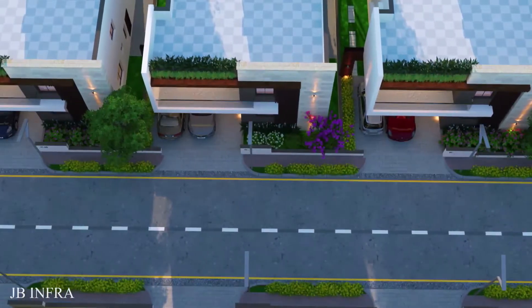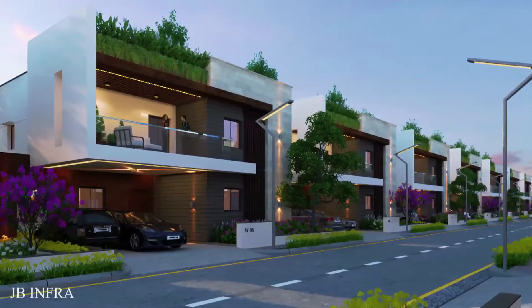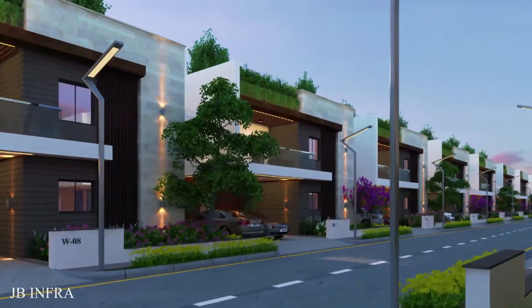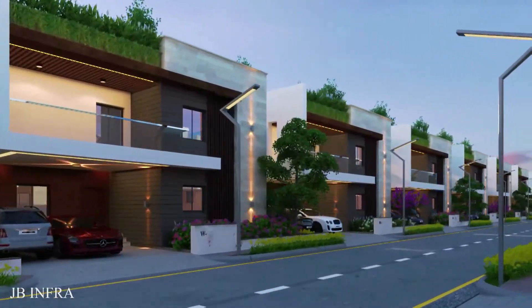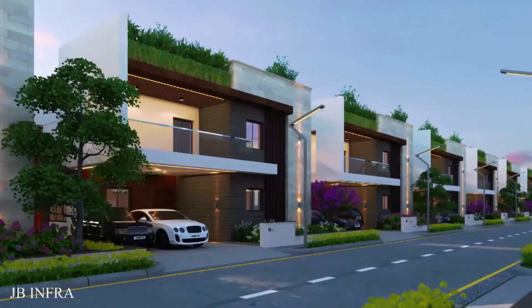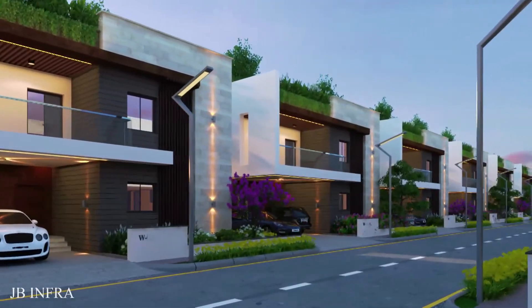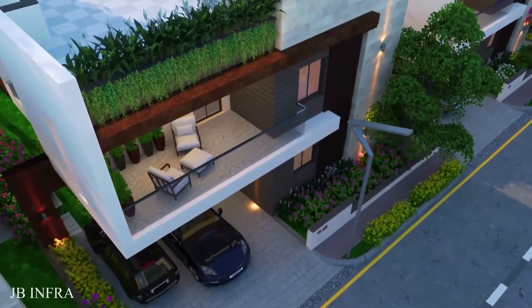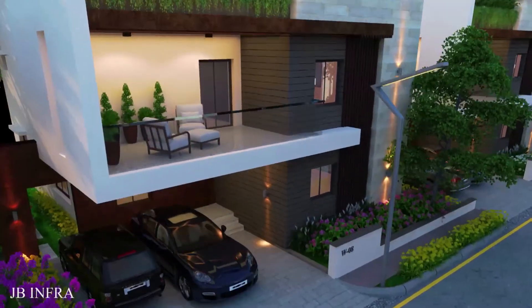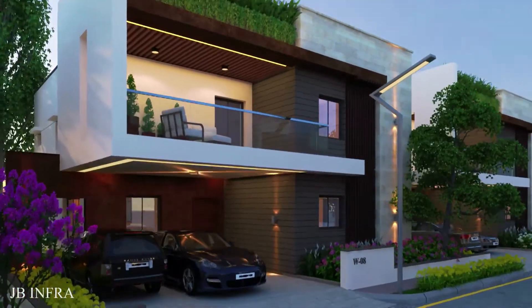They have also designed streetscapes. In this community, we have 267-yard and 300-yard villas. The build-up area of the 267-yard villa is 2,980 square feet. Similarly, the 300-yard villa build-up area is 3,220 square feet.